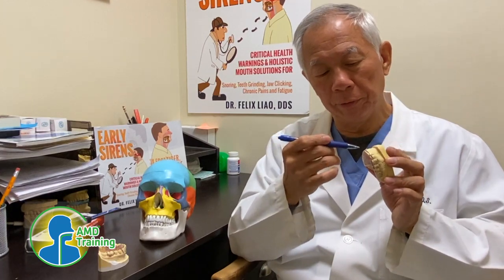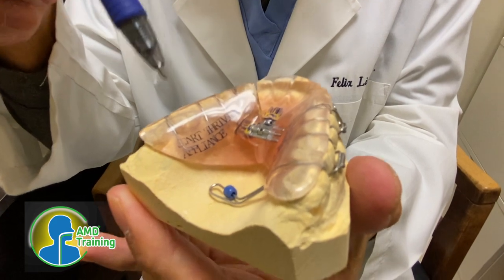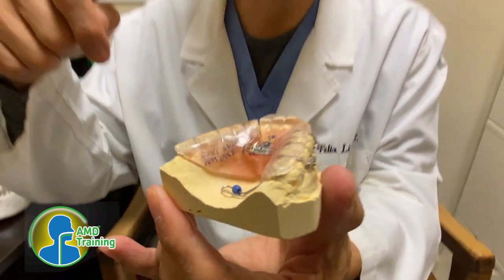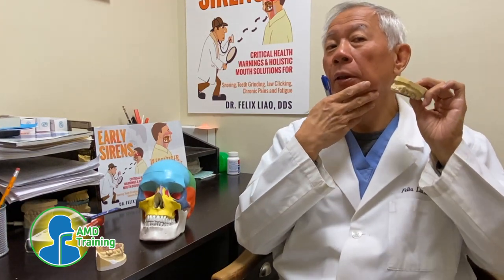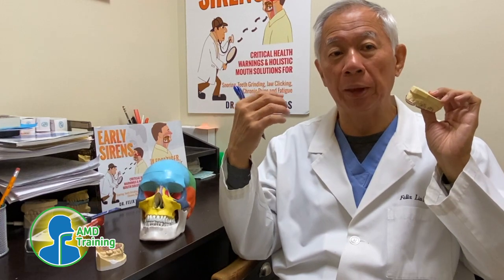It's called the Liao's Groove. The Liao's Groove is a ramp that guides the lower front teeth into a parking spot. As the name implies, as soon as the patient starts wearing this, their body will start thriving as opposed to wilting and suffering. Why? Because when the mandible is freed, liberated from entrapment, the neck and the trapezius relaxes, their airway opens, they can sleep better, they can feel better, they have more energy.